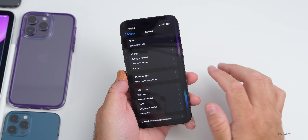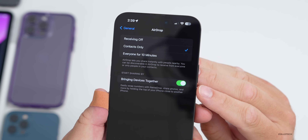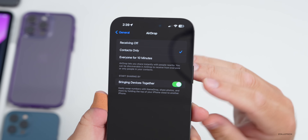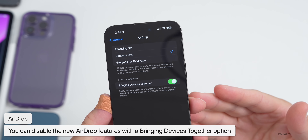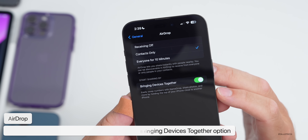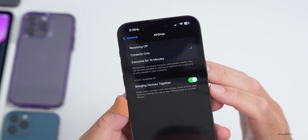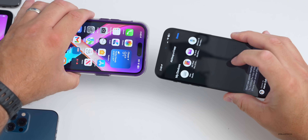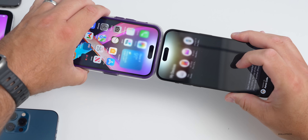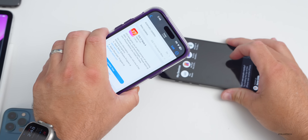As far as new features, the first one has to do with AirDrop. If we go to Settings > General > AirDrop, there's a new option for bringing devices together — we can now disable this. It says: 'Easily swap numbers with NameDrop, share photos and more by holding the top of your iPhone close to another.' By just touching the tops of two devices together you can quickly send a photo or anything else. You can now disable this if you want to.